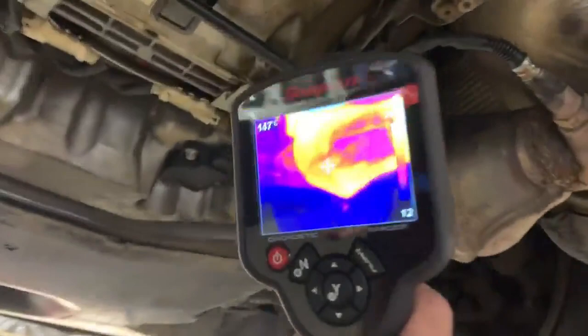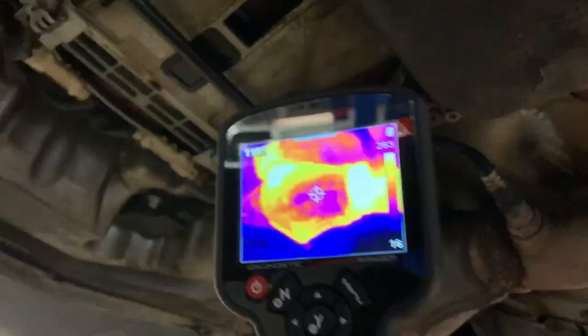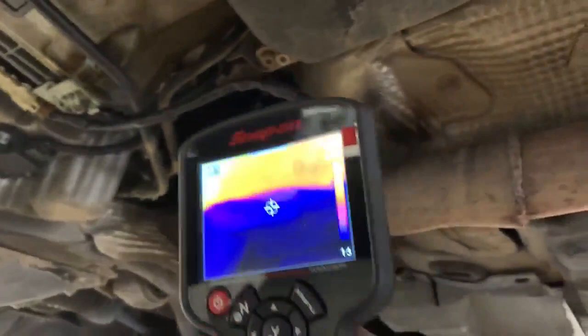You can see a real big cold spot right in the middle of that catalytic converter after coming back. The input temperature is much hotter than the output temperature — it's about 250-odd there. And coming out here, we're getting about the same thing with that big cold spot in the middle.